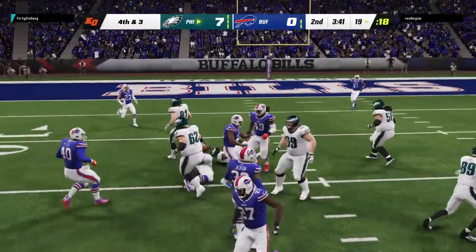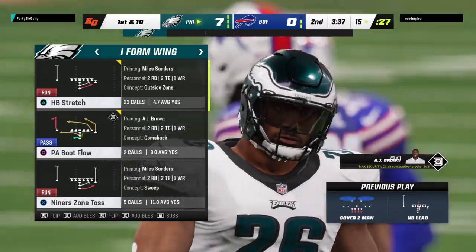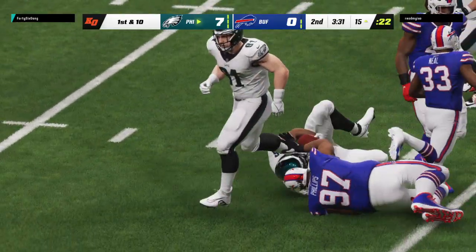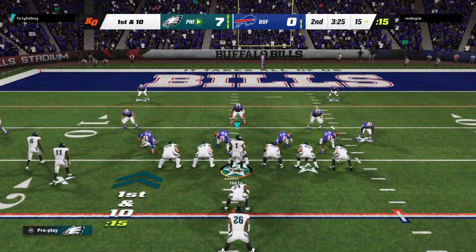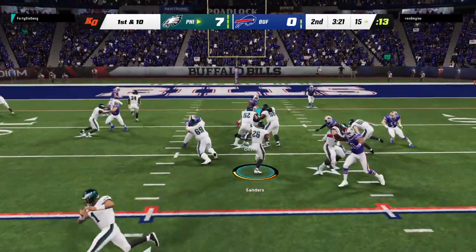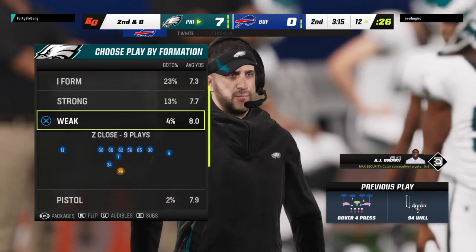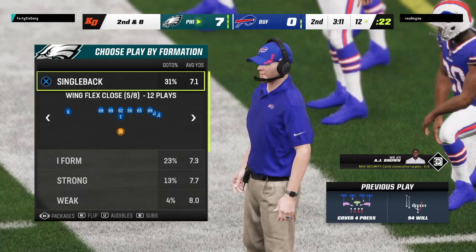They'll try and run for it on fourth down, and he picks up the first down yardage, taking this one down to the 15. That was fourth and what we would call long in that situation — fourth and three or four, that's a lot to ask. In today's NFL this is a passing down, not a running down. That takes a lot of guts to call that play and even better execution.